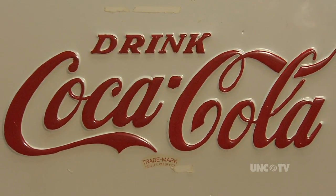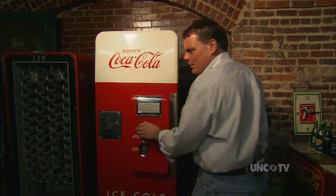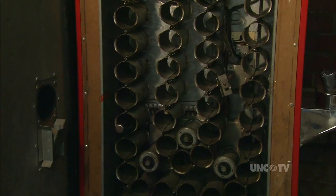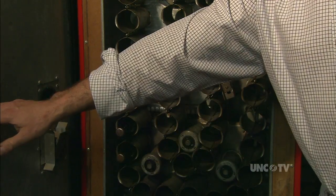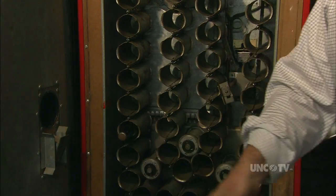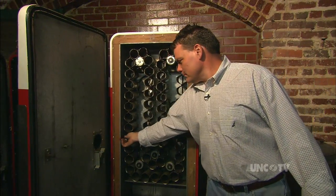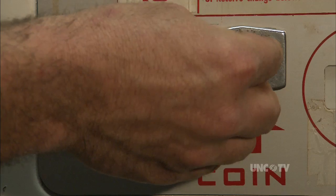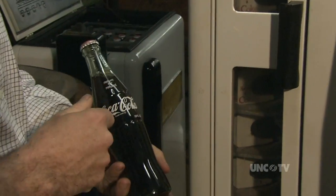This is a Cavalier C-51. Your bottle comes out here, and it uses what's called an ammo belt. As the customer deposits the dime, this gear lines up with this gear. The customer can pull it out, deposit another dime, pull it out.